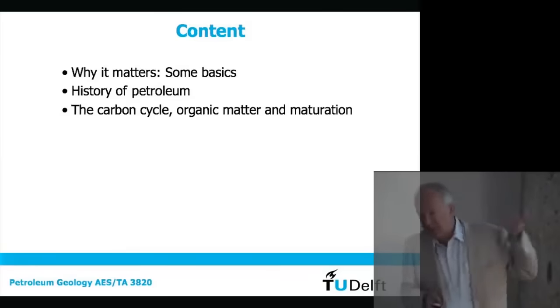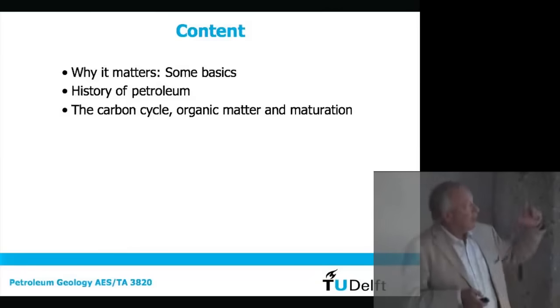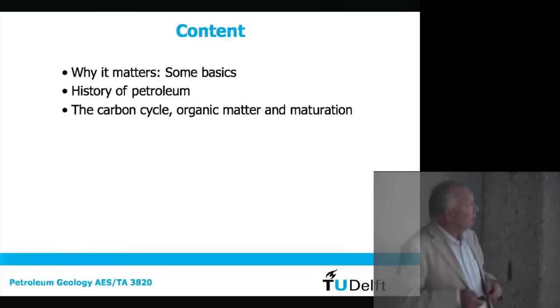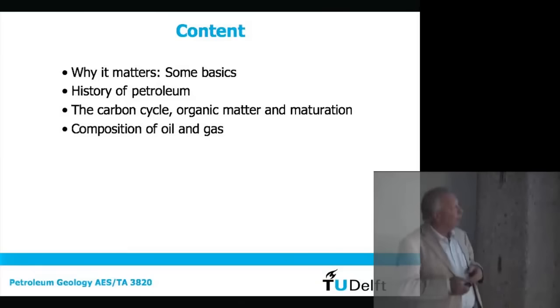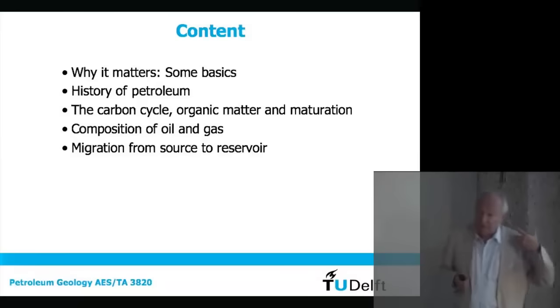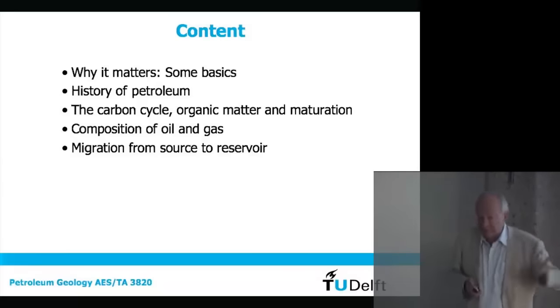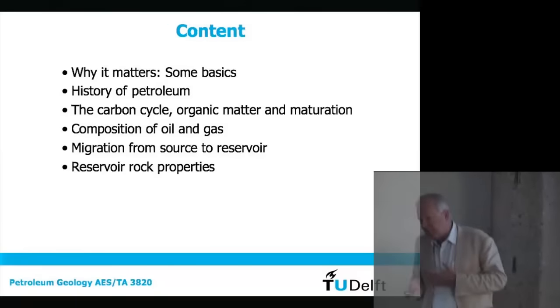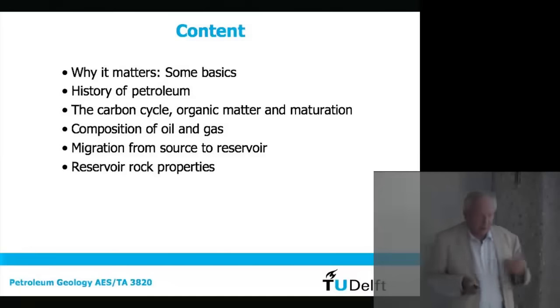I'll talk about the carbon cycle, which is very relevant because the generation of petroleum and what we do with it is actually part of the carbon cycle — how organic matter matures into petroleum. I'll talk about the composition of oil and gas: what is it actually? Is it always the same thing? No, it's a very complex thing and varies from place to place dramatically. Then we will talk about migration from the source where petroleum is generated to what we call a reservoir — where we can actually produce it from — and what conditions are needed for the rock to be a decent reservoir rock, one that has certain properties making it possible to extract the fluids.